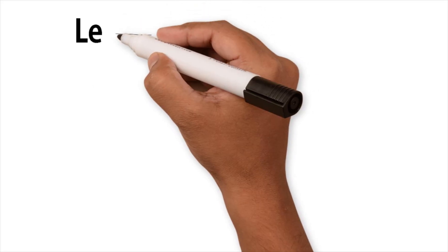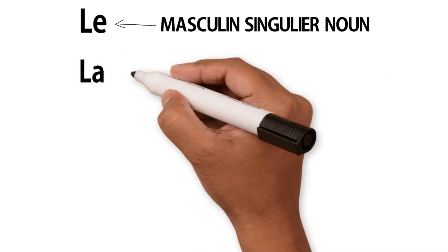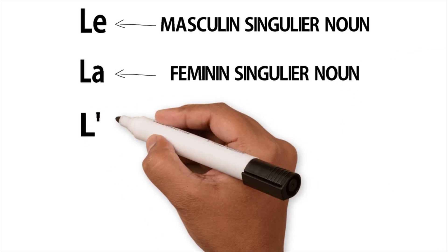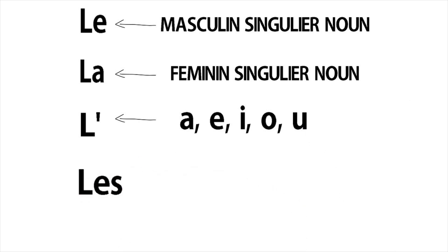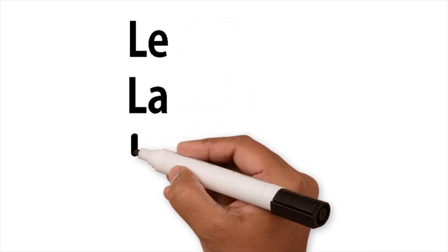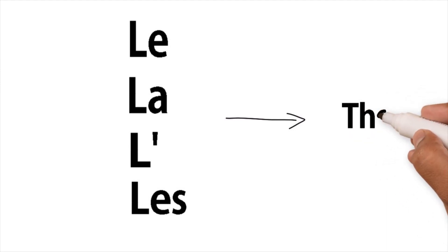Here are some examples. Le is used in front of a masculine singular noun. La is used in front of a feminine singular noun. L'apostrophe is used in front of any singular noun starting with a vowel. And les is used in front of a plural noun. Le, la, l'apostrophe, and les — all of them mean 'the'.